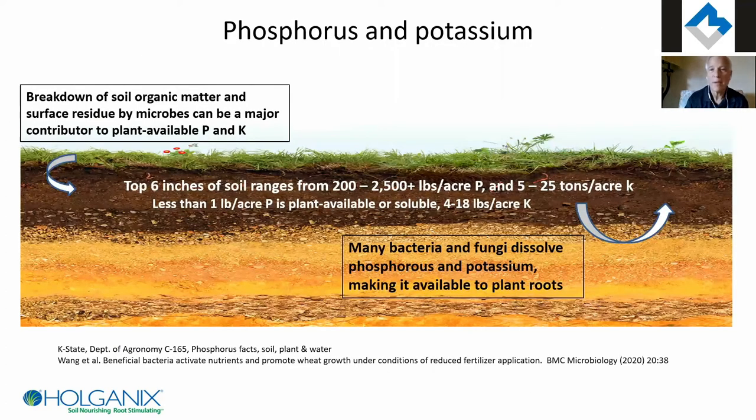So that's the nitrogen story. What about phosphorus and potassium? The numbers here are averages. The top six inches of soil will have a huge bank of phosphorus and potassium in total, but the available pool is tiny. When you get your soil test, the total pool looks huge but the available pool is what's really small — and that's what feeds your plant. The plant can't access the bound forms, however, microbes can. This is why the plant makes such a big investment in feeding the biology — many bacteria and fungi can dissolve bound phosphorus and potassium by secreting organic acids or chelators.